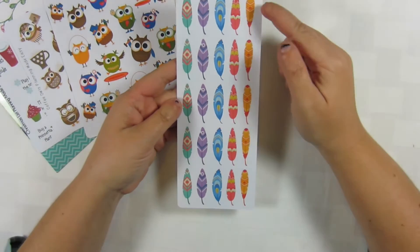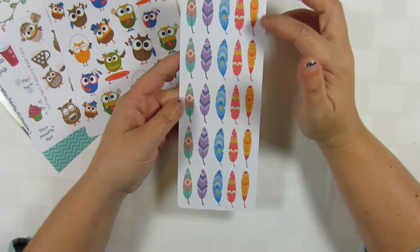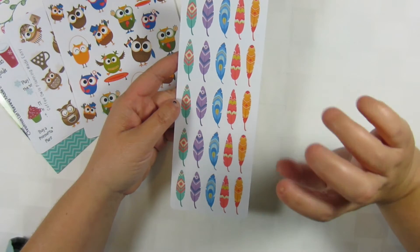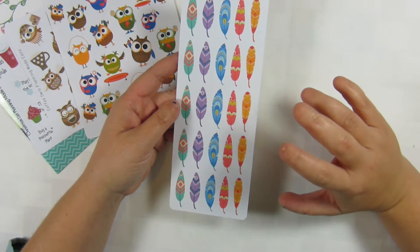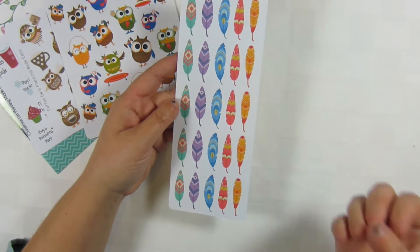Then I got these feathers, and I thought they would look really cute with the Aztec set from Glam Planner, because that set is very gray and I thought the feathers would give it a nice little pop of color.